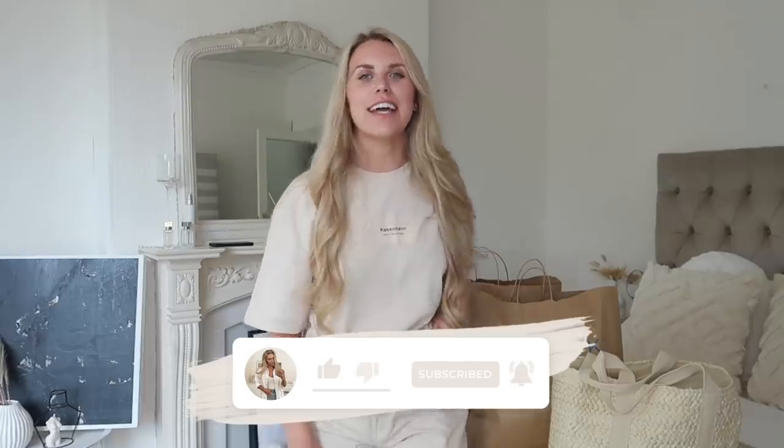Hi guys, welcome back to my channel, welcome back to a brand new video. We have a Primark haul today. If you missed my last video, I actually took you guys around the Trafford Centre store, showed you everything that was new, did a little bit of vlog footage, did some damage. Make sure you're sitting ready with a nice cosy drink, or if like me you're on a refreshing drink today.